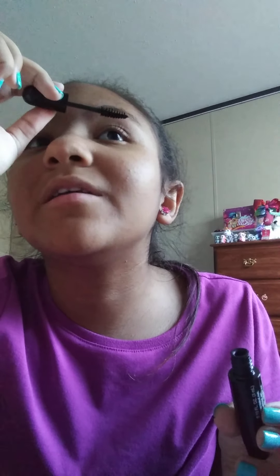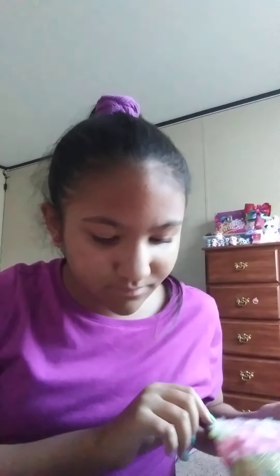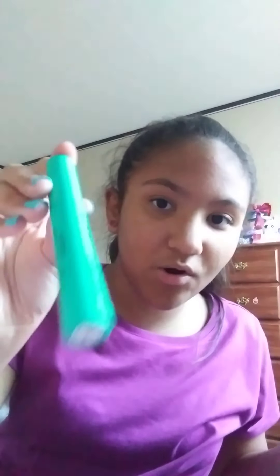You gotta be careful while putting mascara on. I don't think you can tell anything because I already have like two mascaras on. This is the one I already wore — this is the first mascara I've ever gotten. It ain't that dark on me but you can tell I have some on.